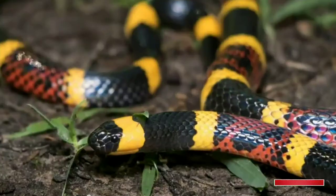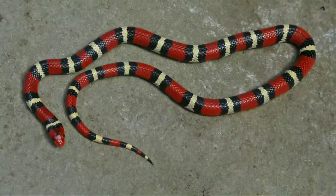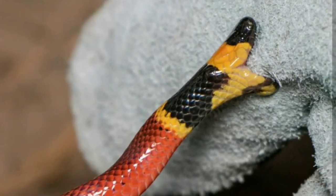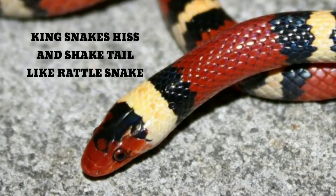When coral snakes feel threatened, they move their tails and heads back and forth. King snakes don't show this behavior. If you see a snake wagging its head and tail strangely, it's probably a coral snake. Coral snakes only strike when extremely threatened. King snakes don't tend to show this kind of defensive behavior, although they have been known to hiss and shake their tails like rattlesnakes.